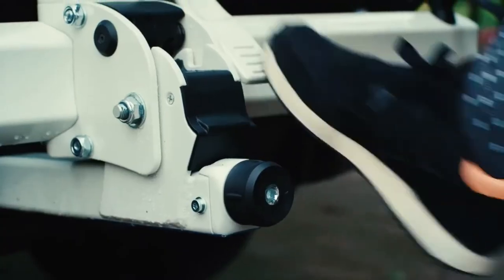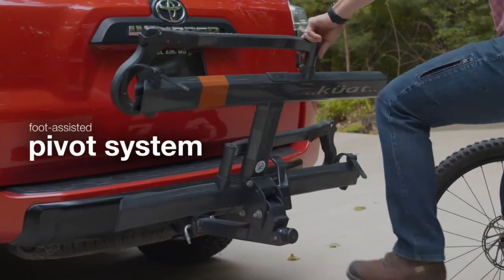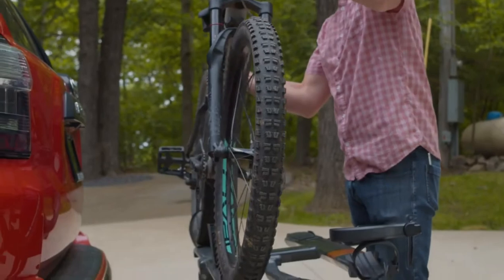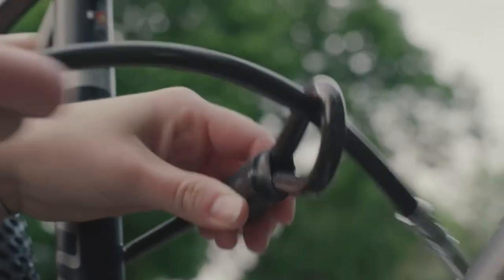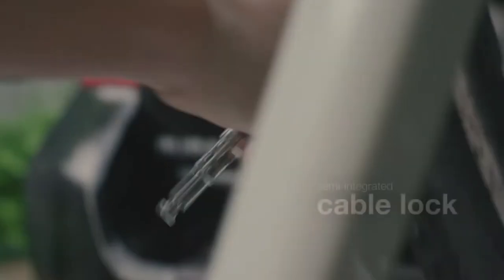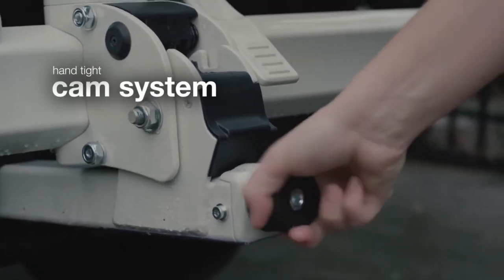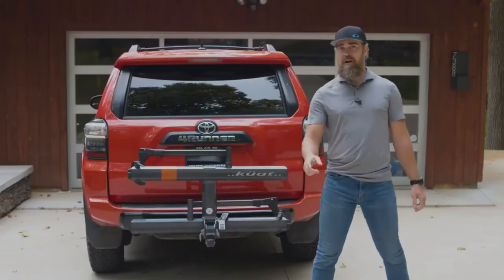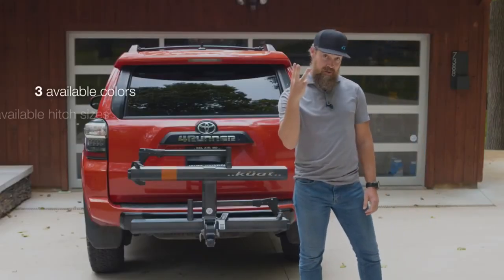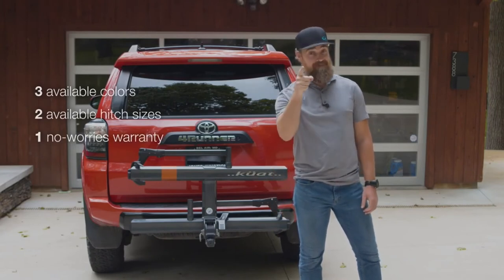Hands full? No worries. The Sherpa 2.0 has a handy foot assist pivot system that allows you to gently drop the rack with the tap of a foot, so you can load your bike without lifting a finger. Easy peasy, lemon squeezy. Let's talk security — the Sherpa 2.0 has a semi-integrated cable lock that will keep your bike safe. The hand-tight cam system helps keep the rack tight in the receiver and comes standard on all Sherpa 2.0 models. The Sherpa comes in three different colors, two different hitch sizes, and one no-worries warranty. We've got your rack and your back.